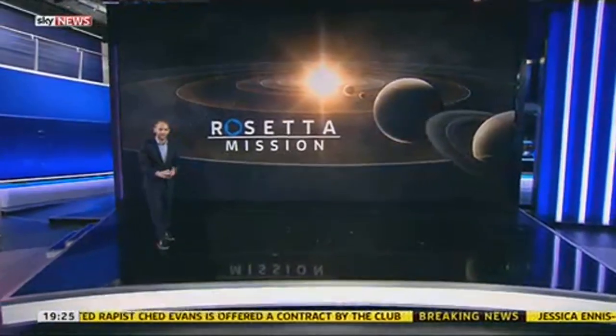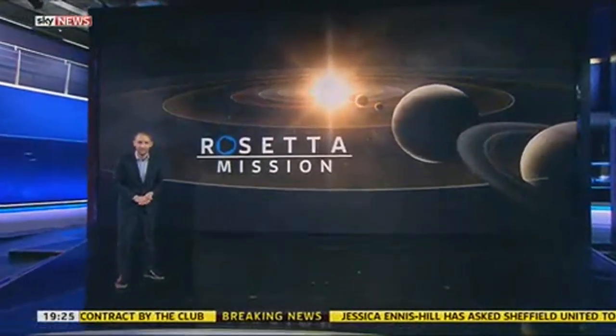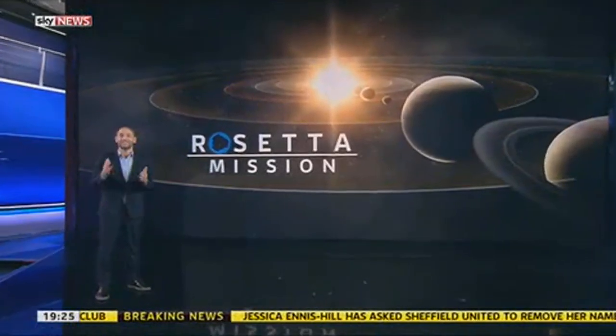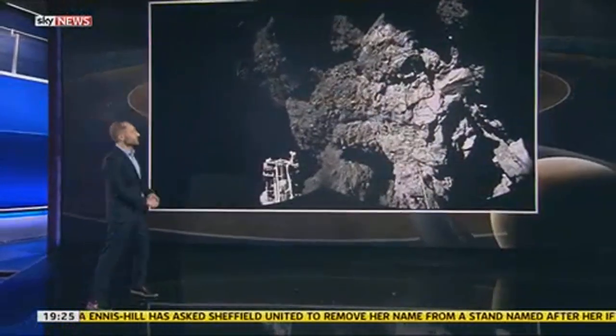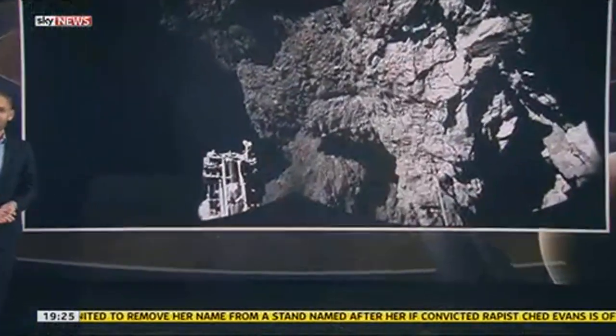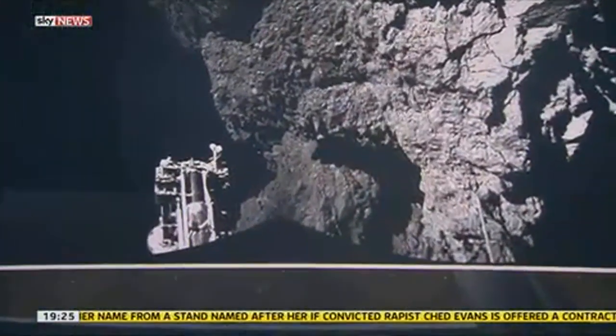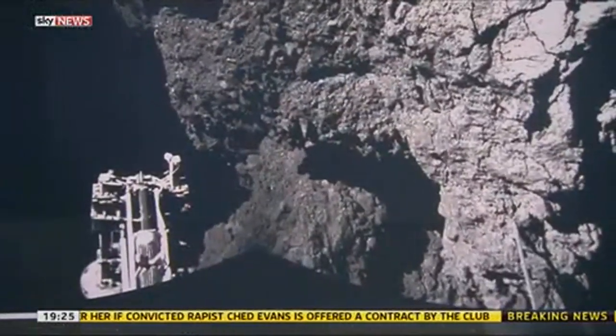The lander called Philae touched down yesterday after a 10-year, 4-billion-mile mission, and we now know that at least it's still there. This is the image that scientists have been waiting for for more than a decade — the first picture taken from the surface of a comet. You can see one of the lander's legs right here in the foreground. It's an incredible achievement.